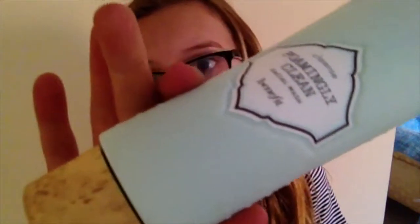My first skincare product favourite is the Benefit Facial Wash. I really like the packaging because I think it looks quite vintage and it's also textured. I really like the lid and the smell as well — it smells of Benefit, like everything from Benefit has that same smell. It's such a good product and my face is already feeling smoother. Most of my blemishes and spots have nearly gone.